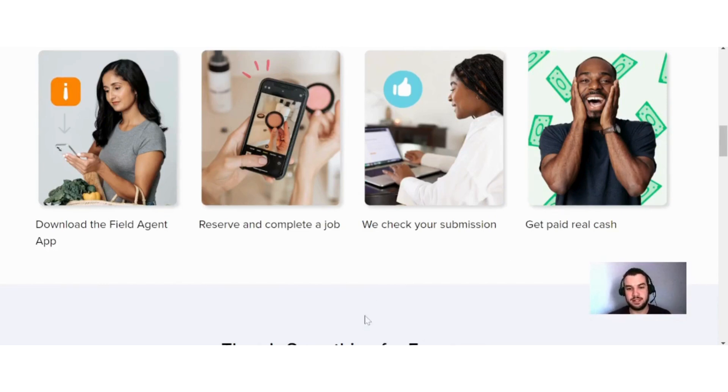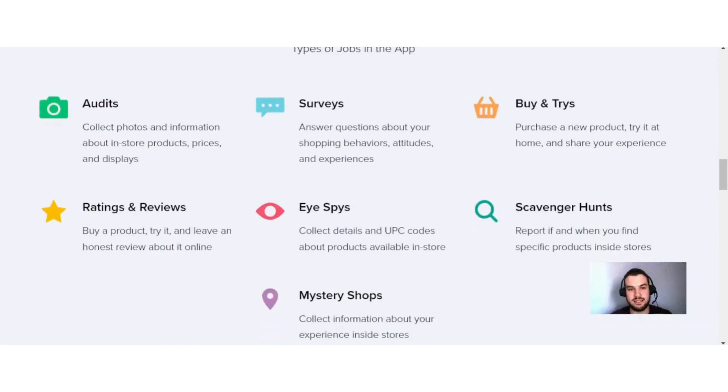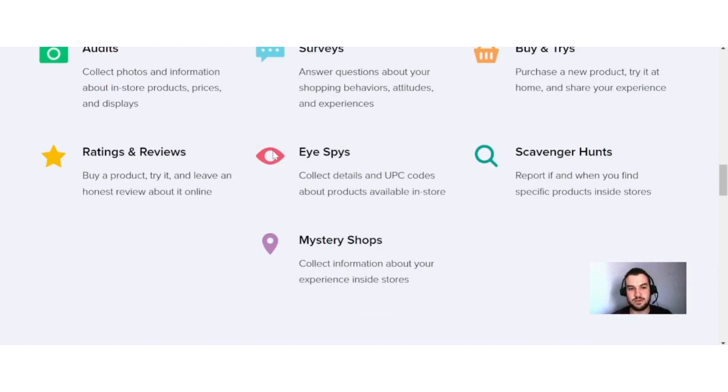Over here they say there's something for everyone. The types of jobs in the app: first up are audits — collect photos and information about in-store products, prices, and displays. Then there are also surveys — answer questions about your shopping behaviors, attitudes, and experiences. Buy and tries — purchase a new product, try it at home, and share your experience. Ratings and reviews — buy a product, try it, and leave an honest review about it online. I-spies — collect details and UPC codes about products available in store.